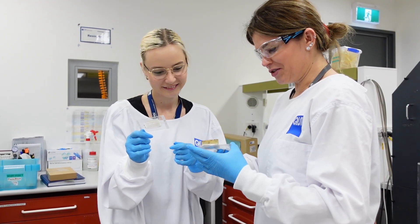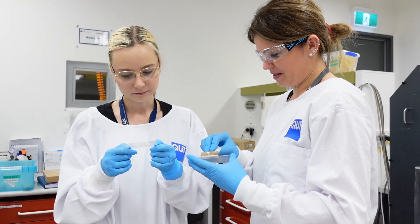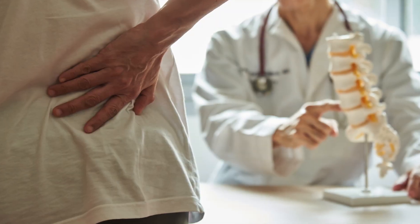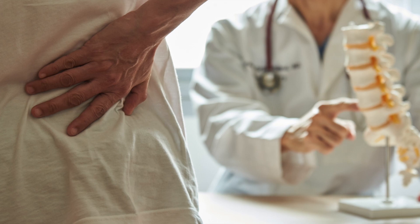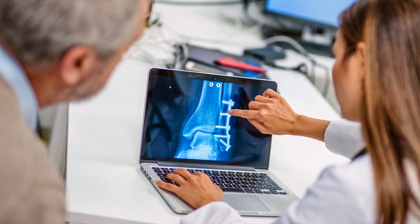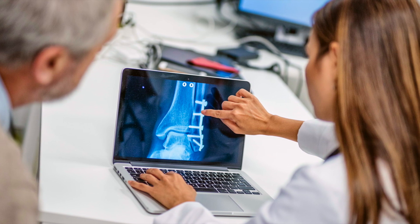Hi, my name is Flavia and my research focuses on the in vivo characterization and evaluation of 3D printed scaffolds applied to the reconstruction of large segmental bone defects in preclinical large animal models. This area of study holds huge potential for advancing regenerative medicine, eventually helping patients with complex bone reconstruction needs.